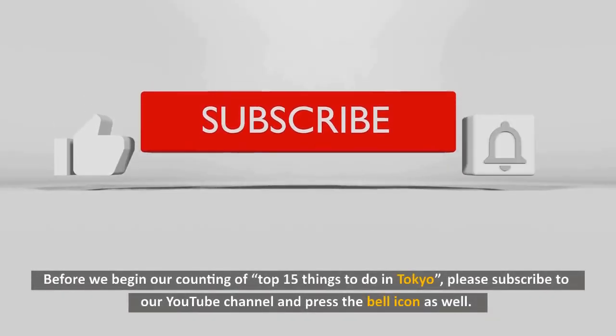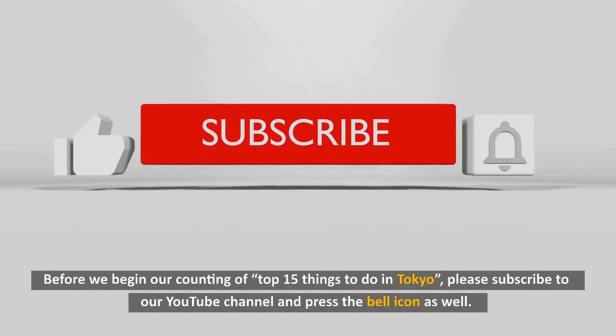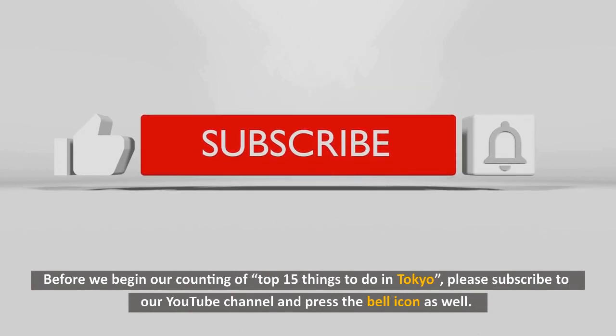Before we begin our counting of top 15 things to do in Tokyo, please subscribe to our YouTube channel and press the bell icon as well.